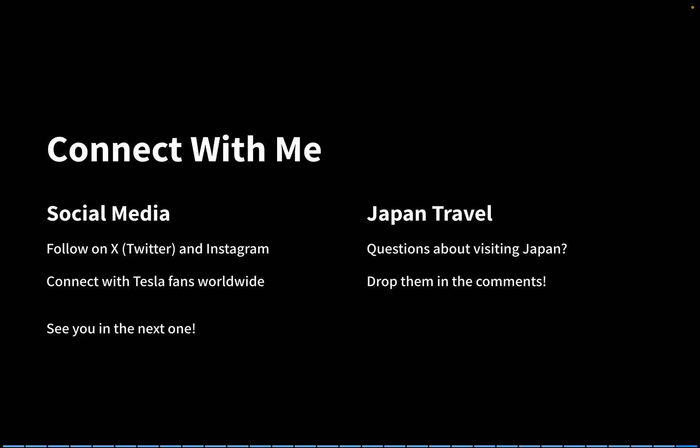And if you're planning a trip to Japan, don't hesitate to drop your questions in the comments — I'll be happy to help. See you in the next one.